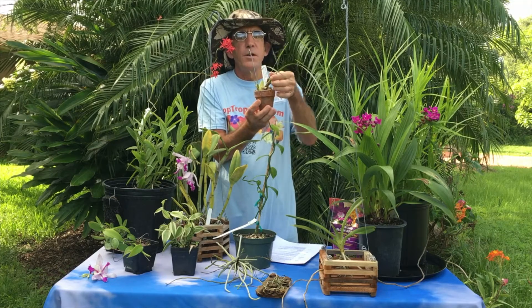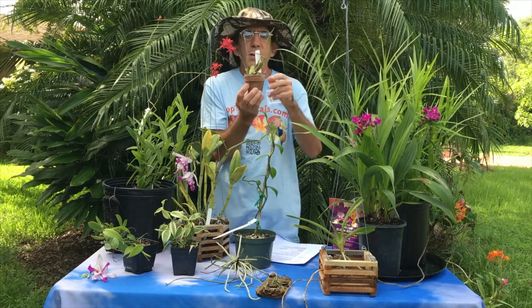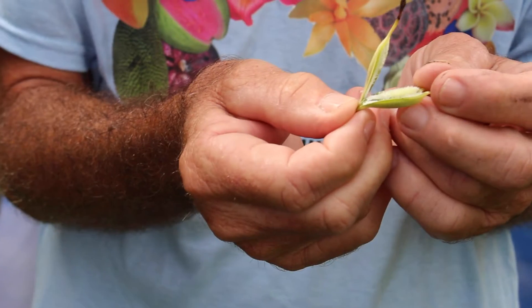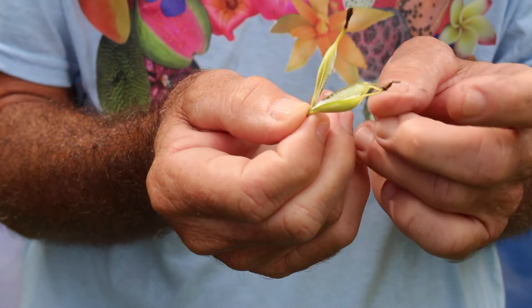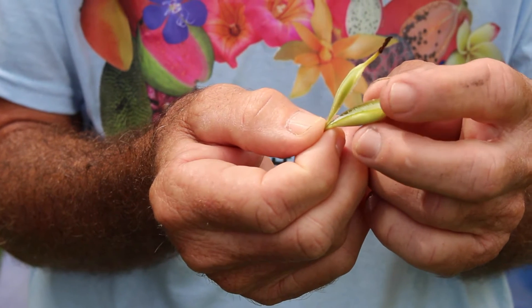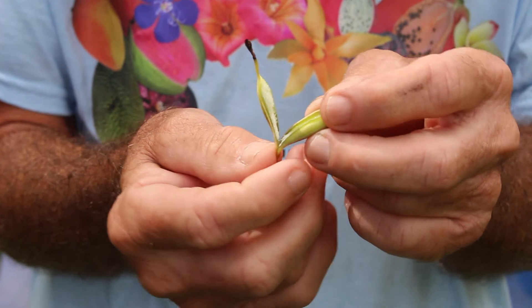A bulb forms, then a new sprout which matures, and on and on. Propagation was made quite easy this way. One fascinating aspect about orchid seed is that they are extremely tiny — some seed pods hold up to seven million separate seeds.